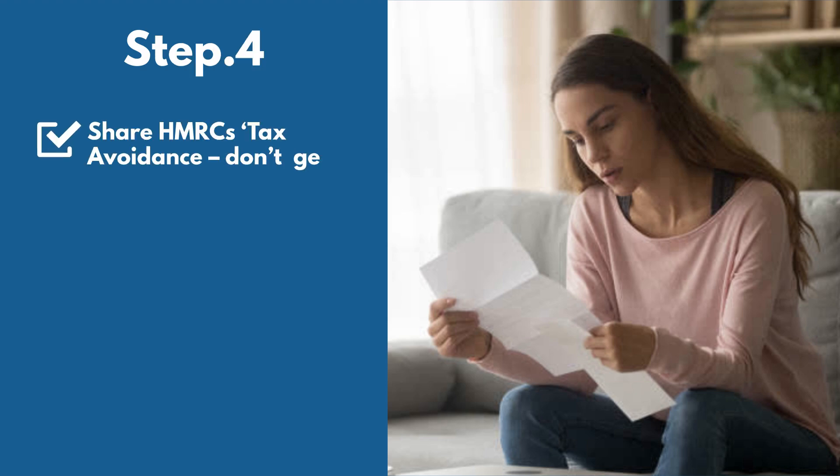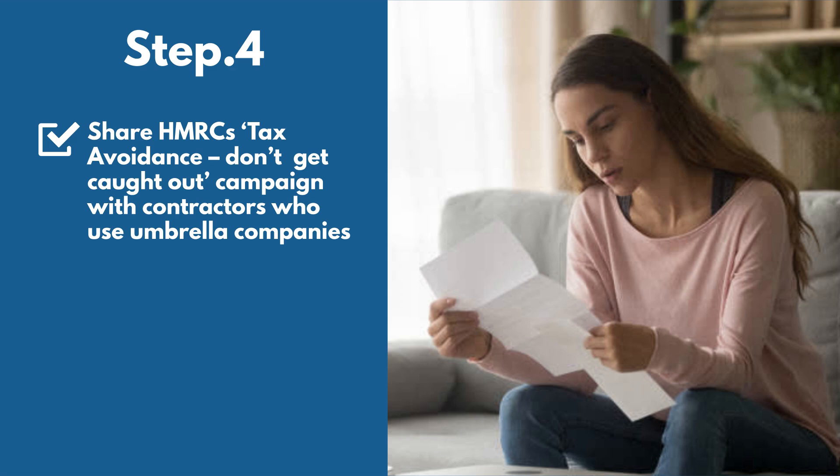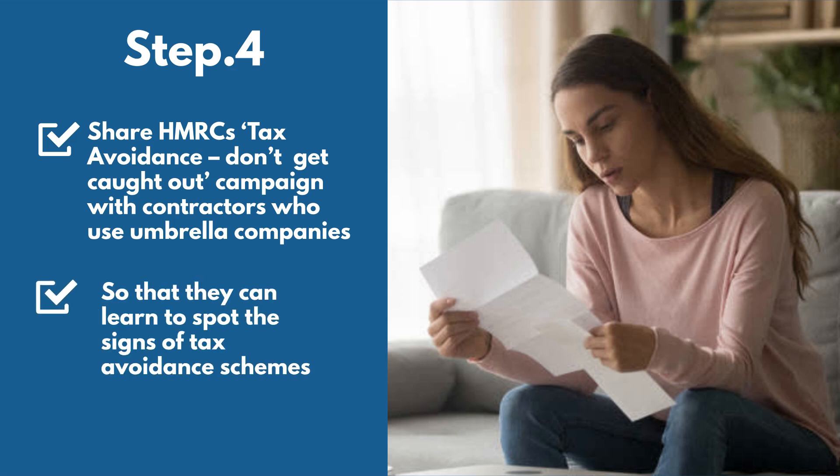Step 4: Share HMRC's tax avoidance 'don't get caught out' campaign with contractors who use umbrella companies, so that they can learn to spot the signs of tax avoidance schemes.